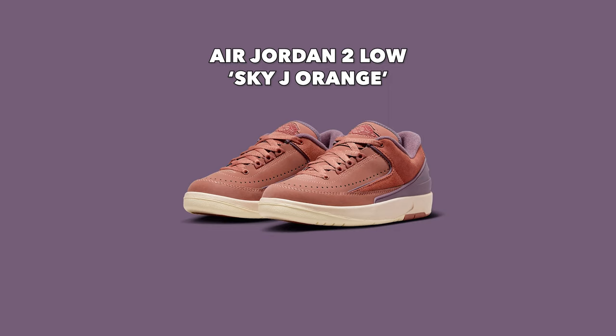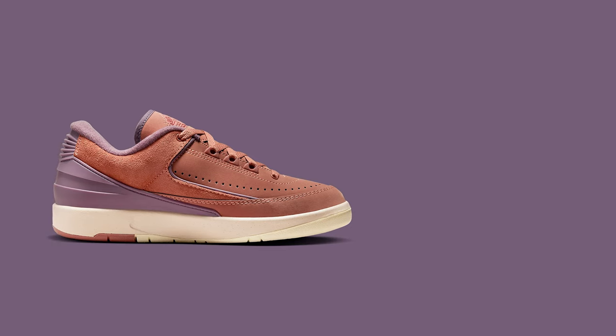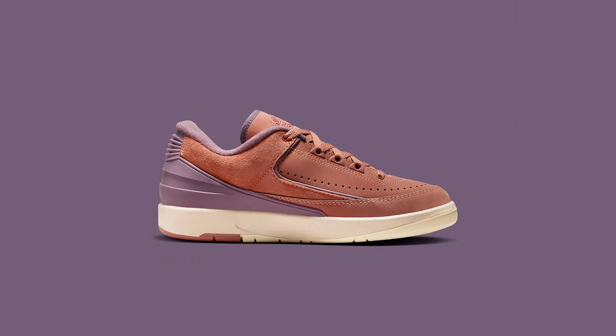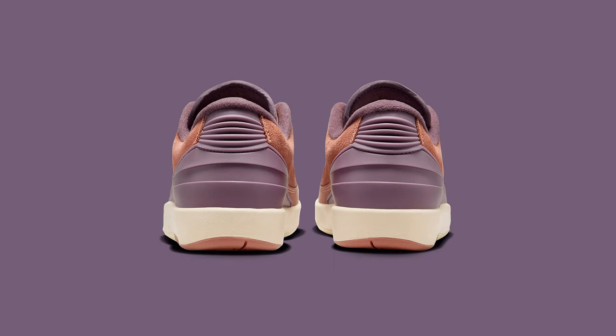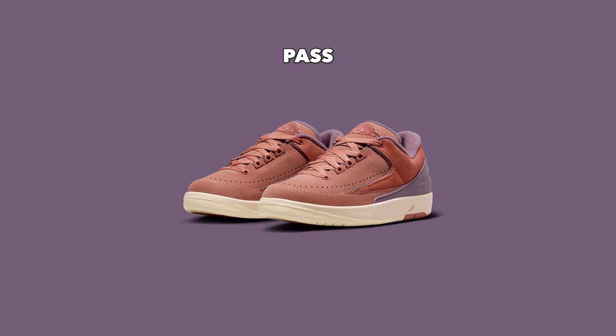Also dropping on August 10th for $150 is another Jordan 2 Low — the Jordan 2 Low Sky J Orange. This shoe kind of reminds me of the Jordan 2 Low 218 that dropped last year, very similar vibe and colors. It features a nubuck and suede upper sole, and that sky orange color I actually really like — it's very unique. The TPU heel counter comes in that light purple almost sunset-type color. But again, it comes with a sail midsole — if they went with a white midsole it would make the shoe pop more. They couldn't help themselves, so I'm giving this shoe a pass.